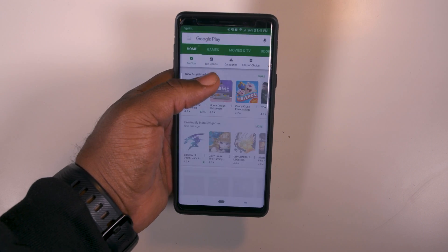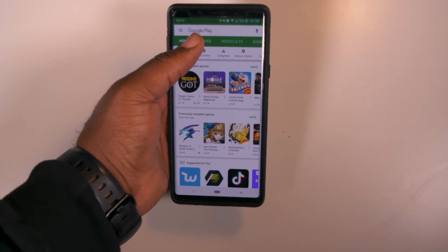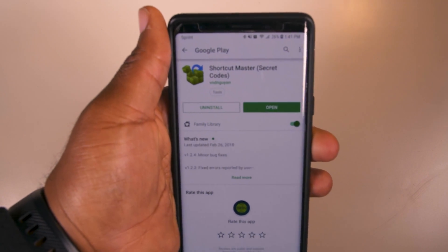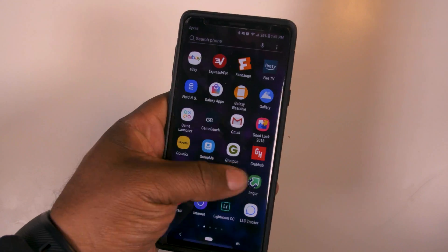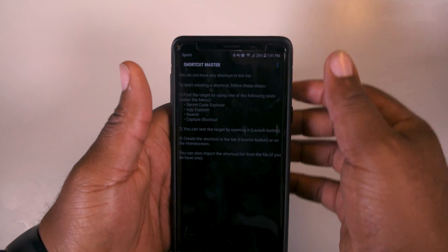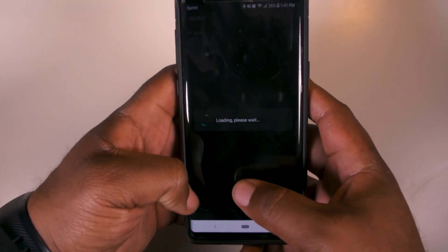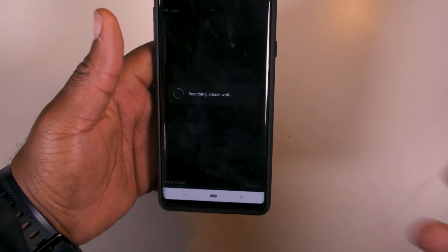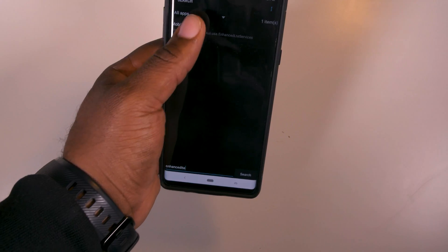Alright, so here we go. First thing, go to the app store — you could probably find an APK for it, but I went ahead and paid for it. It's called Shortcut Master. This is the app right here, this is what it looks like. Go ahead and go to that app, and all you want to do is search for something called Enhanced LTE Services. You just type in 'Enhanced LTE,' it'll pop up, and you want to hit launch.